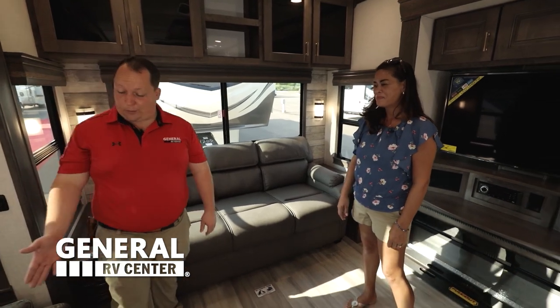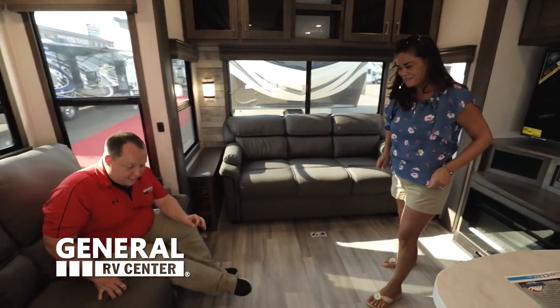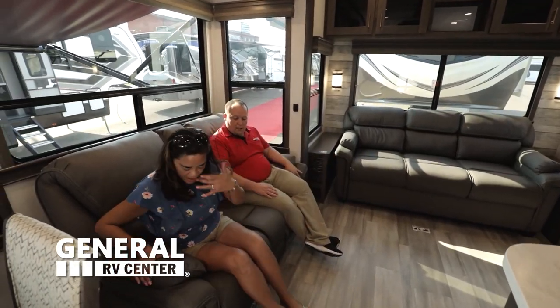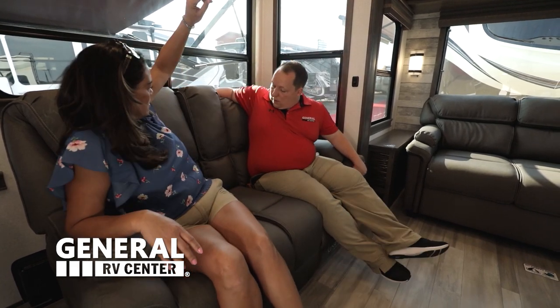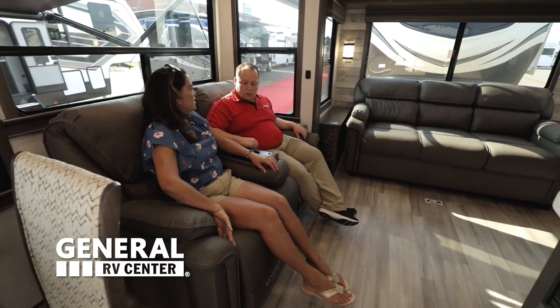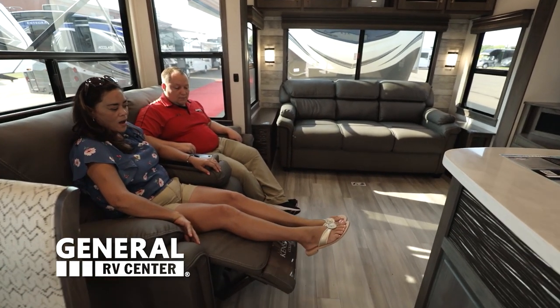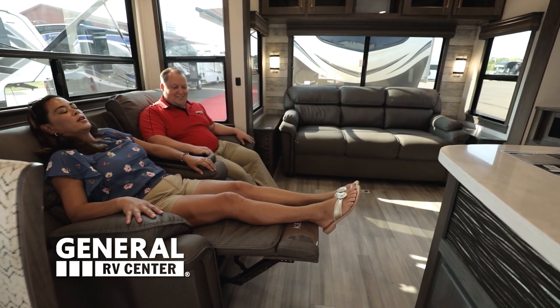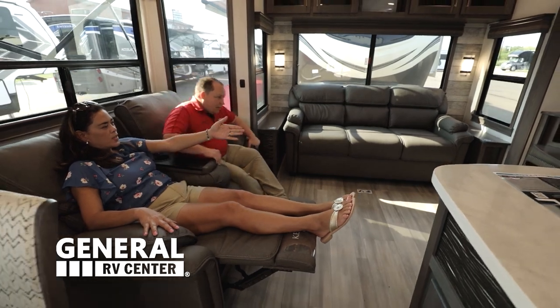One of my favorite features about this fifth wheel is this is a sofa theater seat. Sit right there, Andrea. Not only that, if we wanted to bring our golden retriever and she wanted to sit with us and still recline, she sure can. But if it's just Andrea and I at the campground, we go like that and now we have cup holders for cold beverages. And this is power! It sure is - oh wow, so comfortable. It's the Kensington collection, and it's directly across from the TV, which I like.